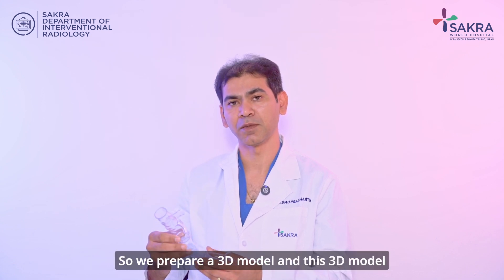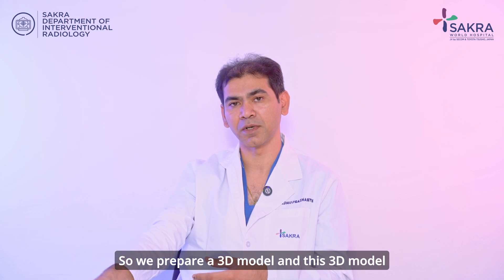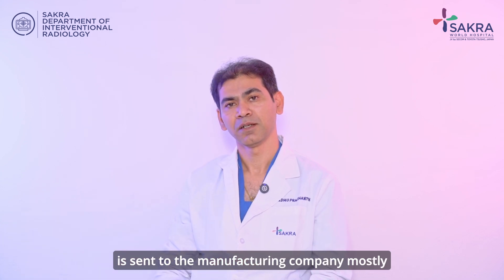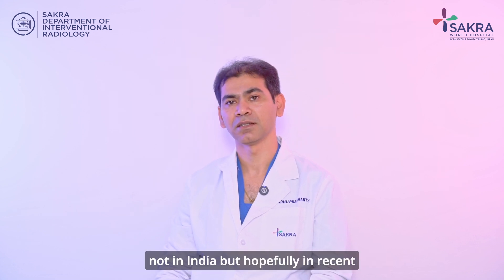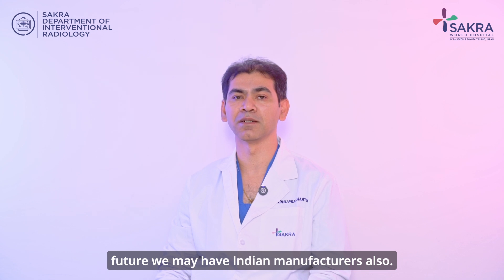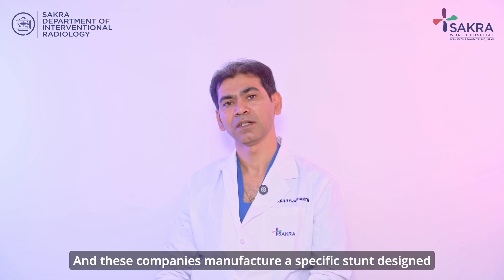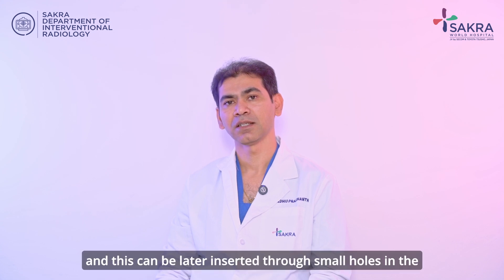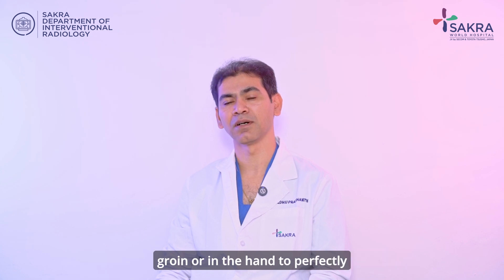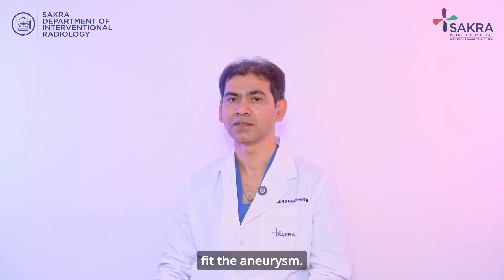We prepare a 3D model and this 3D model is sent to the manufacturing company — mostly not in India, but hopefully in the near future we may have Indian manufacturers also. These companies manufacture a specific stent designed to perfectly fit for the patient, and this can later be inserted through small holes in the groin or in the hand to perfectly fit the aneurysm.